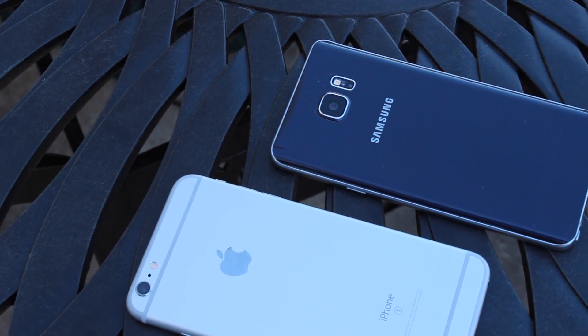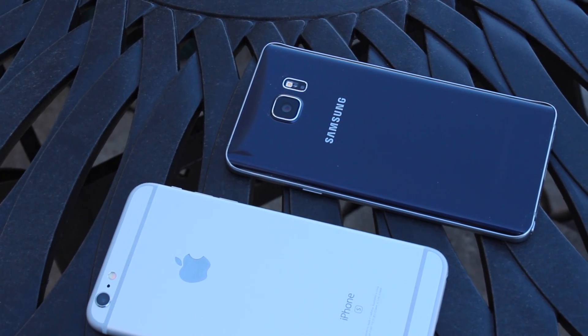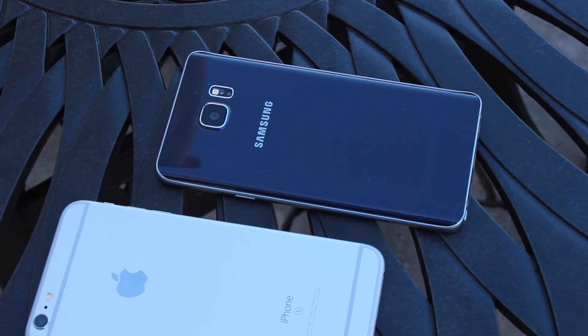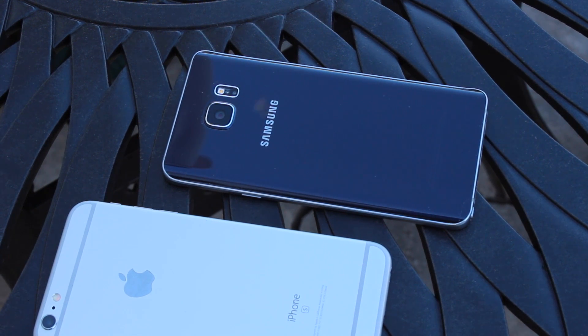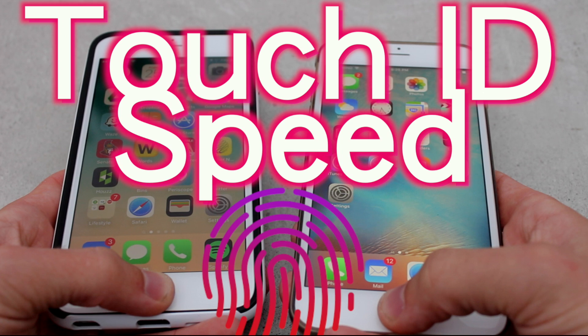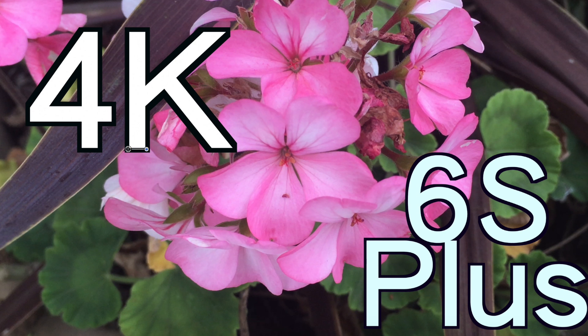That wraps up this comparison between the Samsung Galaxy Note 5 and the iPhone 6s Plus. It's interesting to see two top-end flagships go head-to-head in benchmark tests. Both phones are very great, snappy, and speedy — a lot of it comes down to the platform you prefer and what you're doing with your device. iOS 9 is very nice, and Android 5.1.1 on the Note 5 was very smooth as well. Thanks for watching — thumbs up if you enjoyed, subscribe for more, and have a great day!